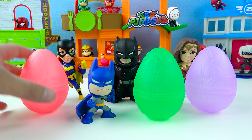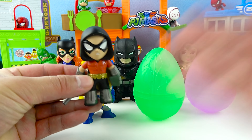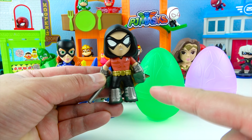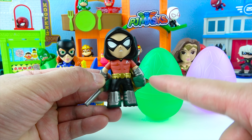Now let's open up the red Batman surprise egg! One, two, three! Fun! This is Robin! Robin is Batman's friend and teammate! He wears a red shirt and has green gloves!